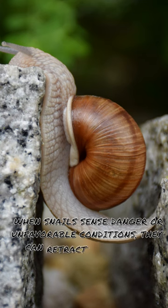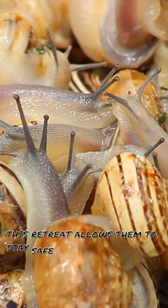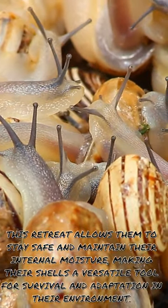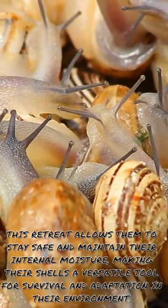When snails sense danger or unfavourable conditions, they can retract themselves completely into their shells, sealing the opening with a mucous membrane. This retreat allows them to stay safe and maintain their internal moisture, making their shells a versatile tool for survival and adaptation in their environment.